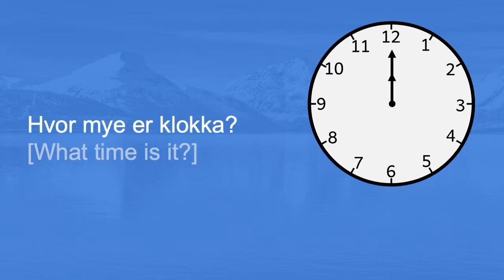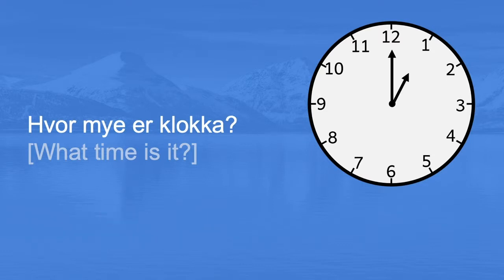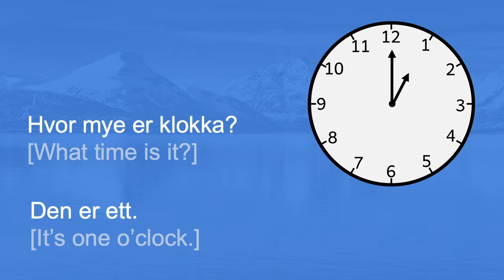Hvor mye er klokka? Den er tolv. It's twelve o'clock. Hvor mye er klokka? Den er ett. It's one o'clock.